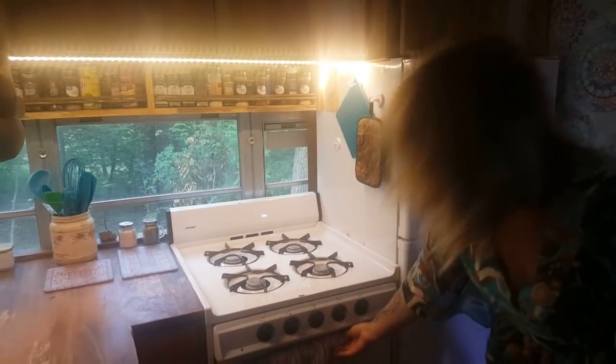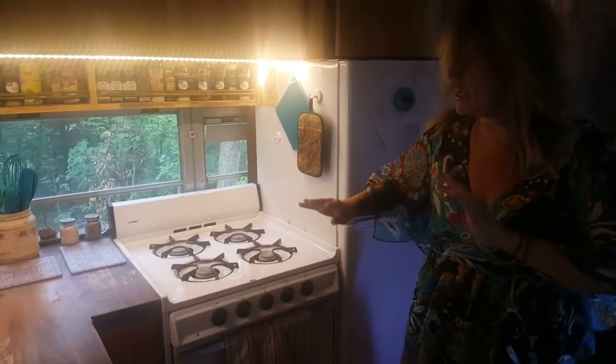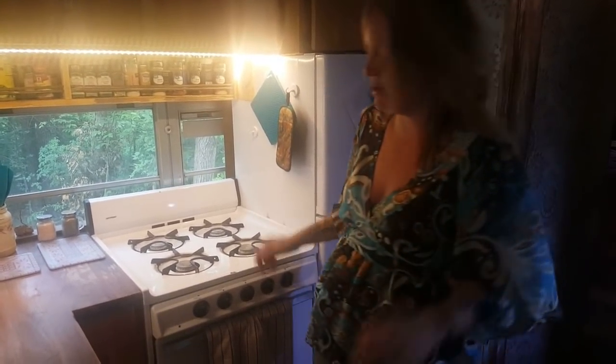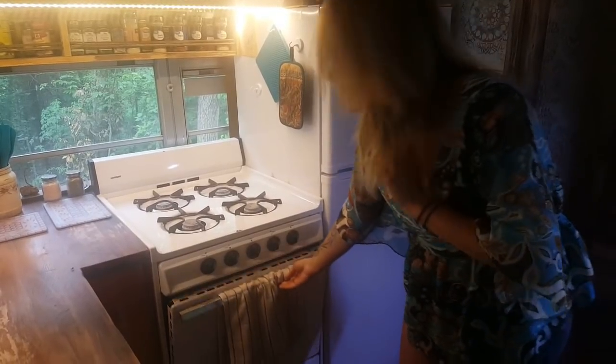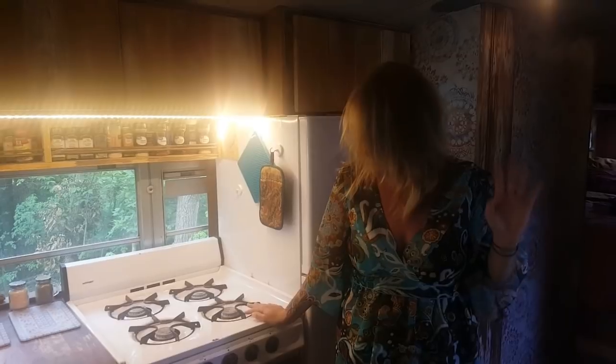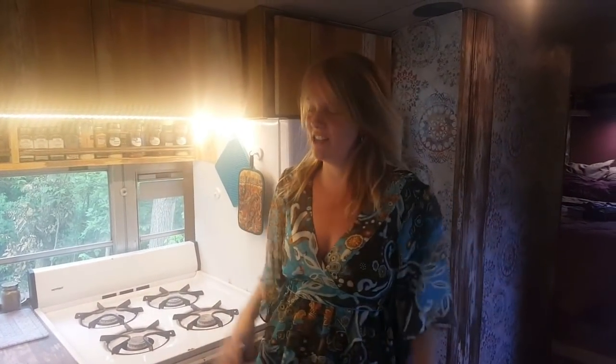In the camper I had one hot plate — a 900 watt hot plate — so I couldn't even boil water without a lot of effort. But now I have four burners, which is awesome, and it's gas too, so heat is not a problem. It doesn't affect the electricity at all. Of course it's not full size — it's a 24-inch apartment size — which is more than enough for us. It even has a broiler drawer. That's probably my favorite thing in the whole bus because I can cook again.